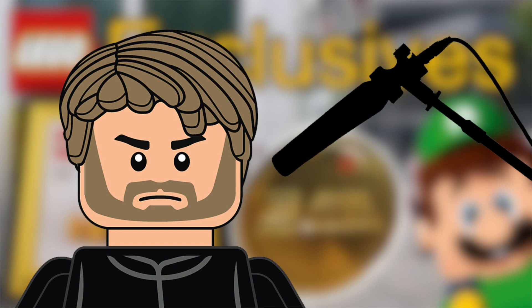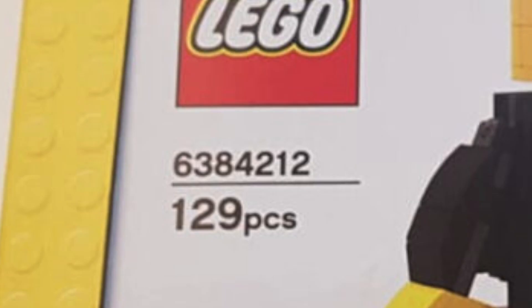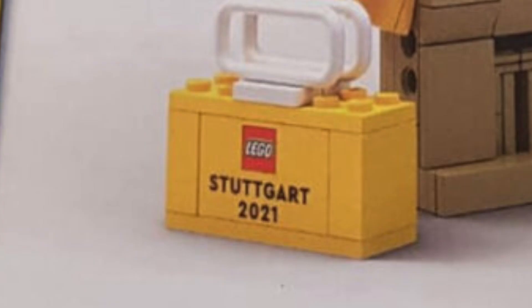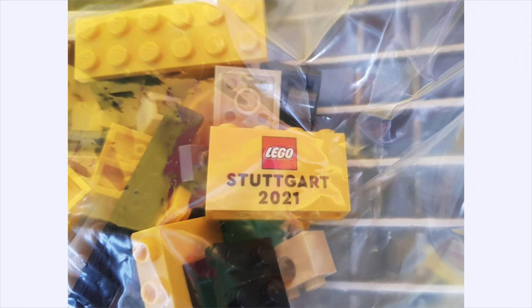The exclusive sets available include one that you see at a lot of other store openings — this isn't exclusive to any German store. The set number is 6384212, it comes with 129 pieces, and it's the Lego employee minifigure. It comes with an exclusive Stuttgart 2021 print, which is awesome. You couldn't just buy it outright — you actually had to get it as a gift with purchase of over 75 euros.